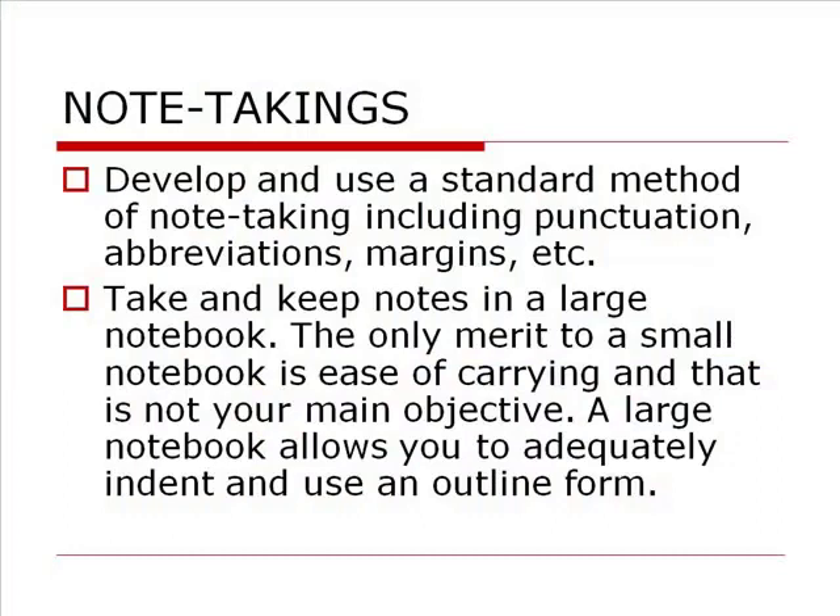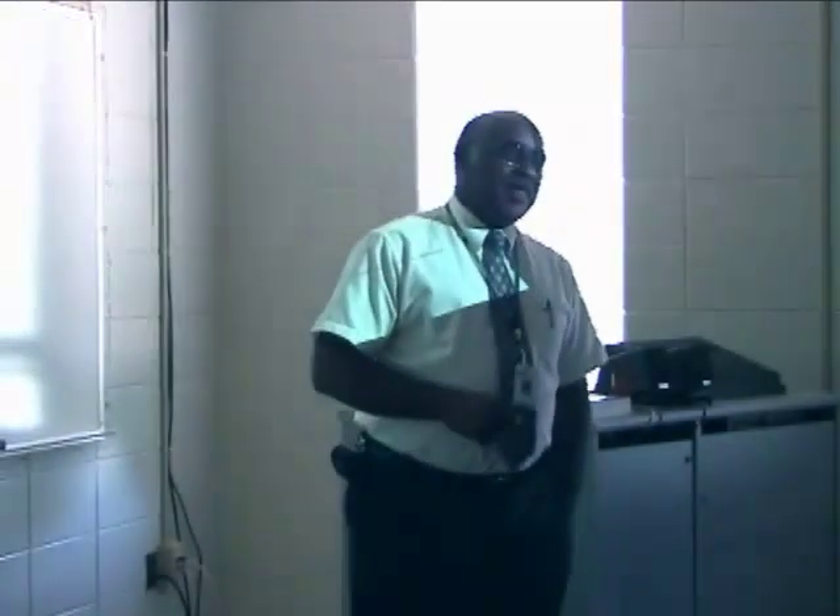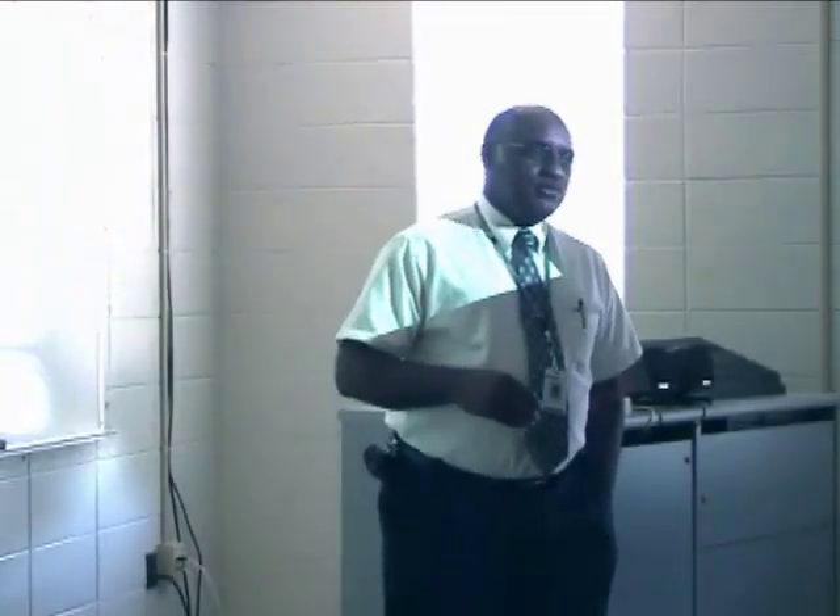You want to develop and use a standard method of note-taking, including punctuation and abbreviations. Use a standard method because that way you become more used to it — it becomes more user-friendly. The more you use anything, the easier it is. If you drive a standard shift for the first time, you may be grinding gears and jerking, but the more you drive it, the smoother and easier the ride becomes.